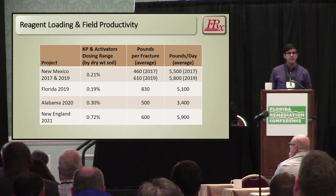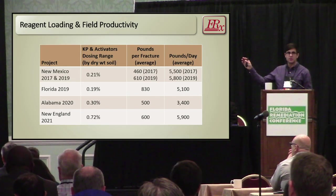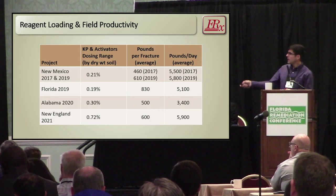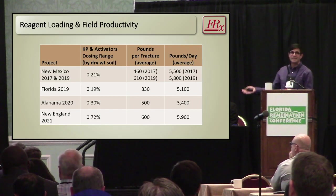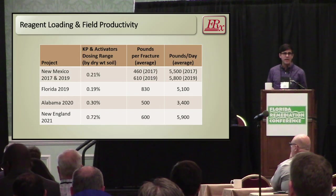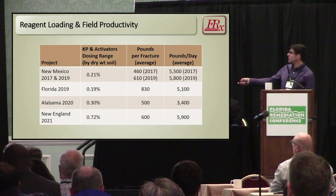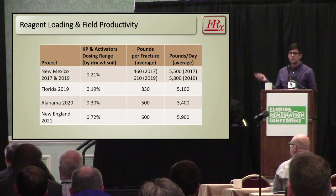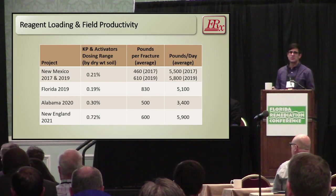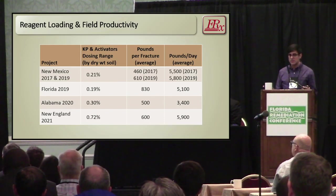This speaks to loading and productivity. These are the projects and dates; this column is the KPS — potassium persulfate and activators — with dosing range measured by percentage dry weight of soil. With experience, we've been able to increase loading, and next year we'll be well over one percent by weight delivery of dose. The largest amount is about 800 pounds per fracture; we'll be eclipsing 1,200 next year. Pounds per day speaks to how much mass these techniques can deliver in a single day — a lot of mass in a short period of time.